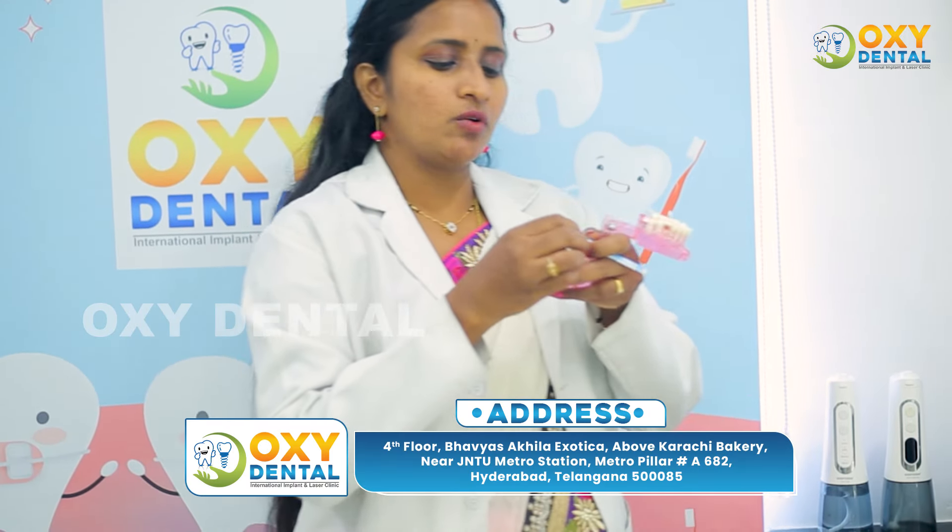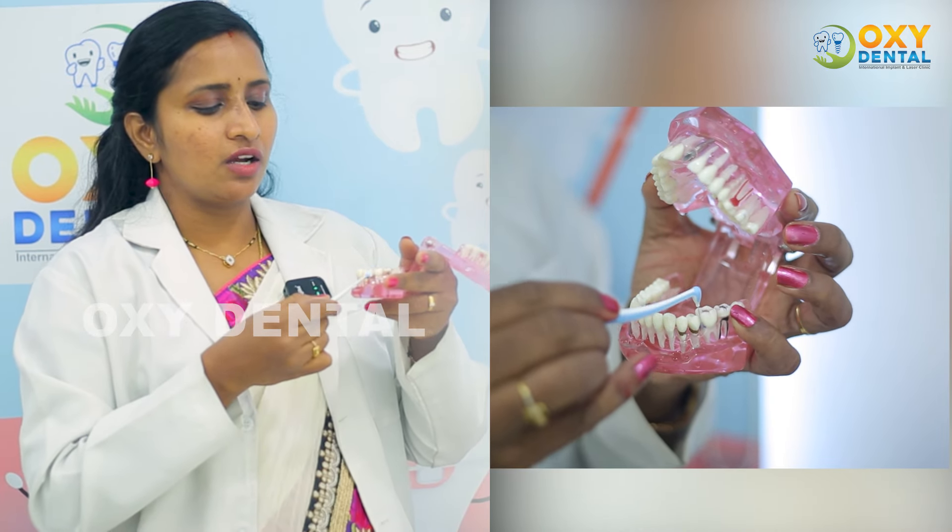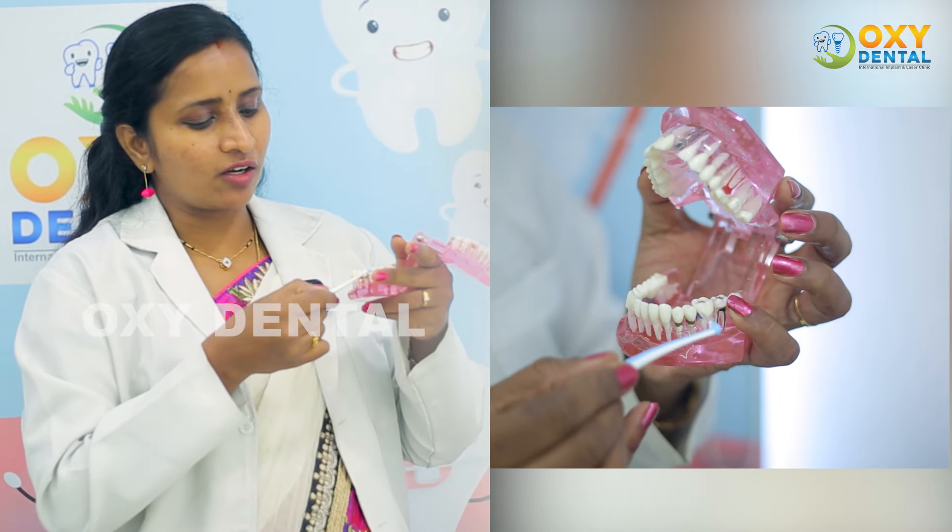We use dental floss to remove interdental gaps. The pressure on the floss is applied at a 90-degree angulation. In this 90-degree angulation, the floss is parallel to the tooth and inserted into the bisecting angle of the tooth.